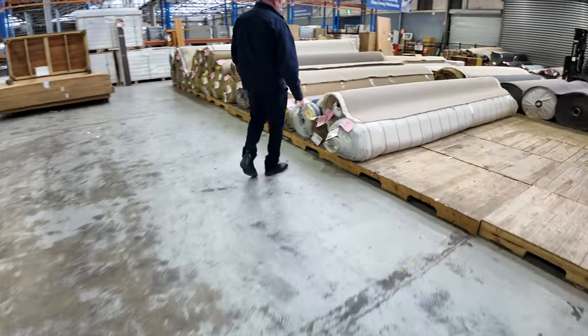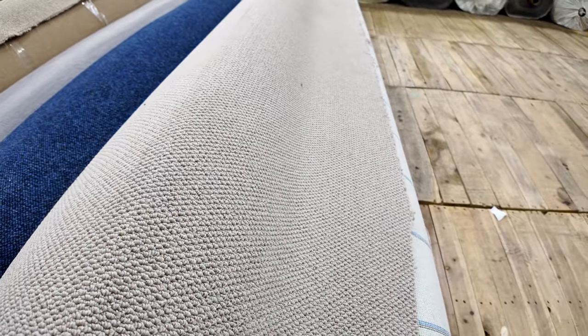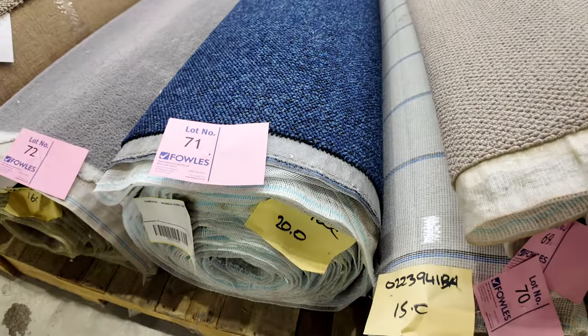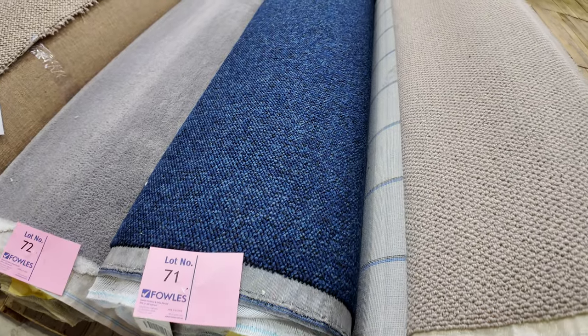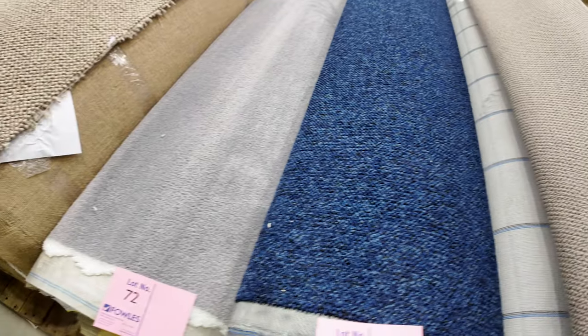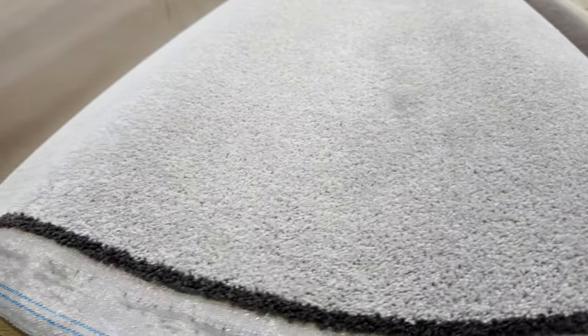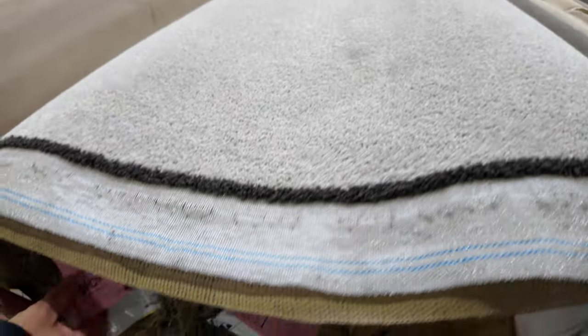Then back over to the carpets — lots of loop piles again. When you download the catalogue it tells you the size of each roll. They're all the same width of 3.66 metres wide. For example, lot number 71 there is 20 broad metres, meaning it's 20 metres long at the standard width of 3.66. So that's a nice hard wearing loop pile, again in blue. We've got some plush pile there too. And then the twist piles — lighter colours in the twist — but they are solution dyed nylon, which makes them really nice and easy to keep clean. We've got multiple rolls of that one there, could be anywhere up to 200 or 300 metres. Download that catalogue and it will tell you how big each of the rolls are.